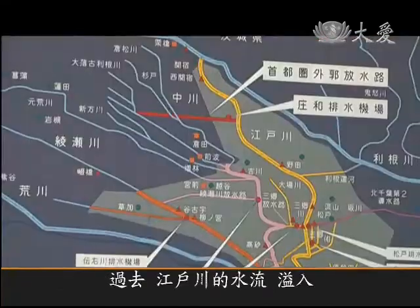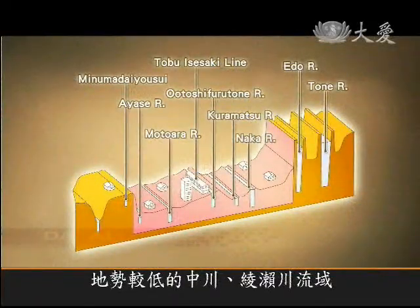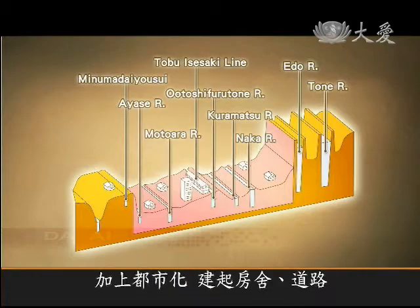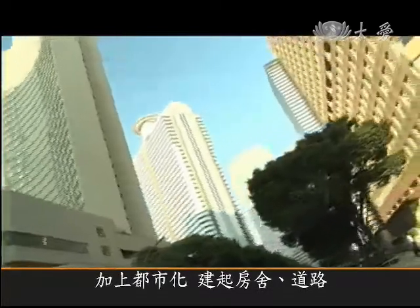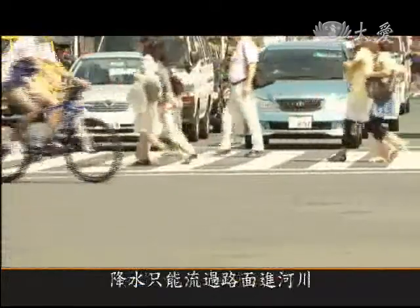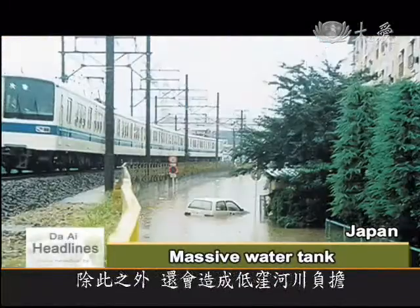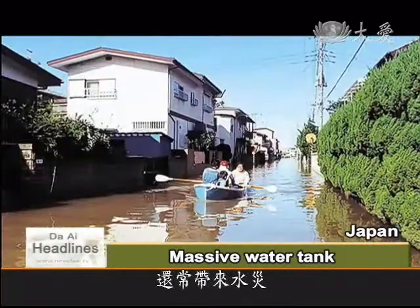In the past, overflow from the Edo River would accumulate in the low-lying Naka and Ayase River Basin. With urbanization, the sprawl of buildings, roads, and other concrete structures created a barrier that forced water to run over roads to get to the river. As well as putting pressure on low-lying rivers, the basin area frequently suffered floods.